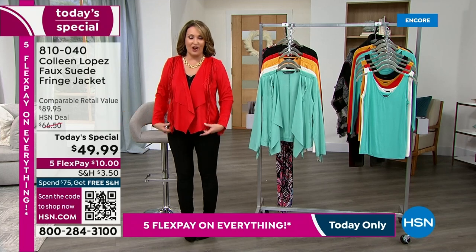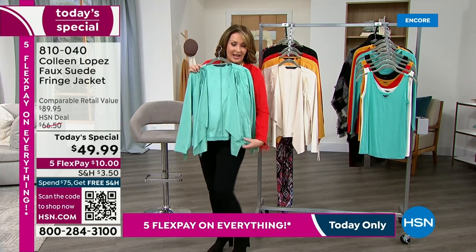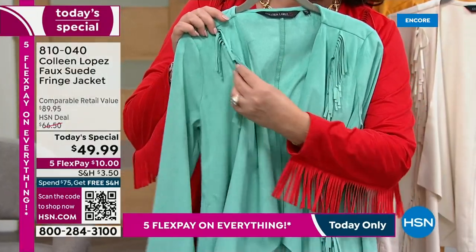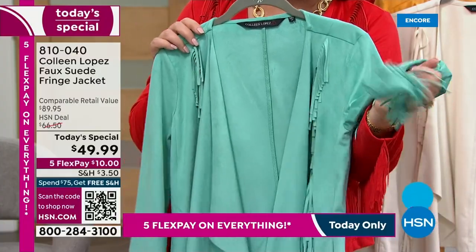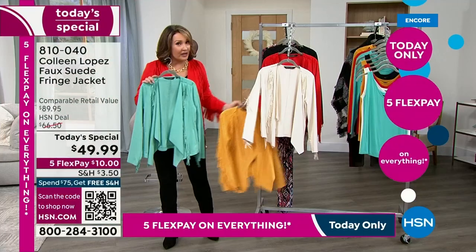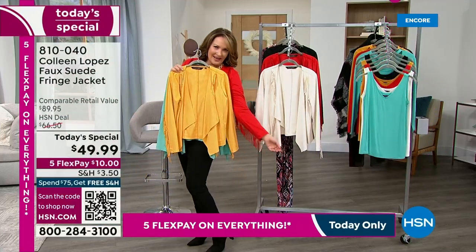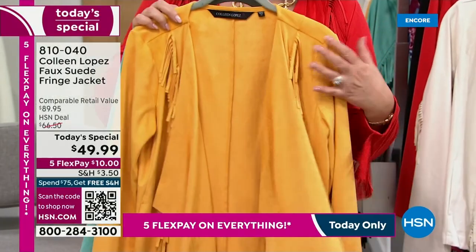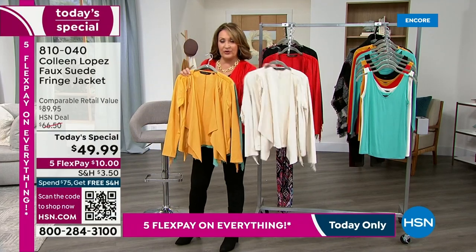Whichever color is calling your name — the red is beautiful, the turquoise, if you love turquoise jewelry we call this the blue turquoise color. The fringe is soft and everything about it is wonderful. We had it last year and it was such a hit, so we brought in all new colors. Look at the yellow — with gold jewelry and your favorite denim it's going to be beautiful. Of course the cream and red are going to go first.